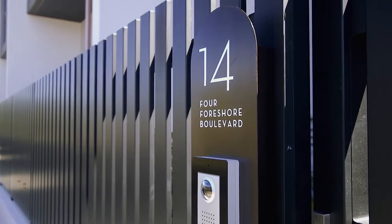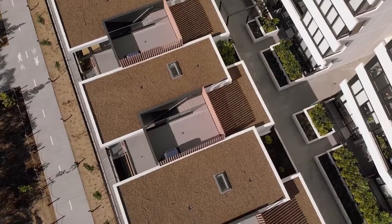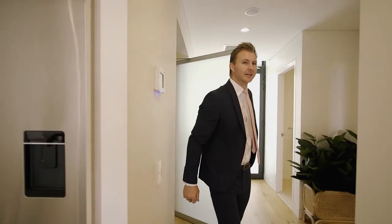Security video intercom with direct pedestrian access, side-by-side double parking plus a lock-up storage room, and direct internal access from the car park with level lift access available in some of the homes.